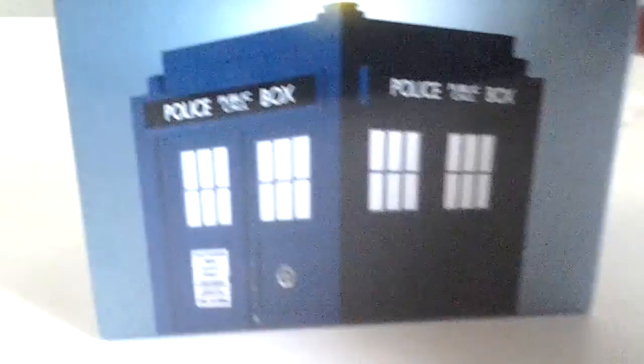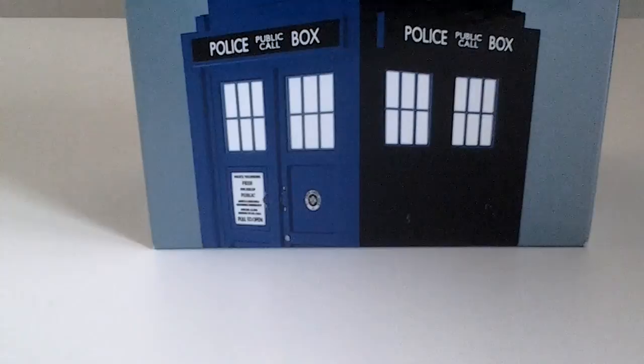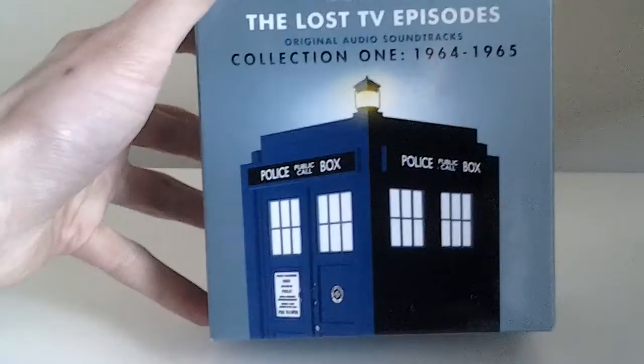So here we go. There's the shrink wrap off. So now let's take a look at the packaging of this box set, then I will showcase all of the CDs. So here's a look at the front, the spine, and then the other spine. Then there's the top of the box set, and there's the bottom of it. And then there's a look at the back.